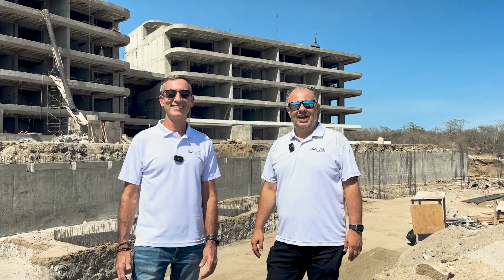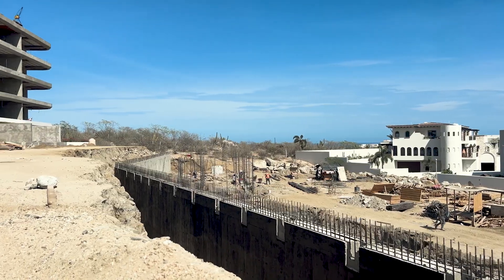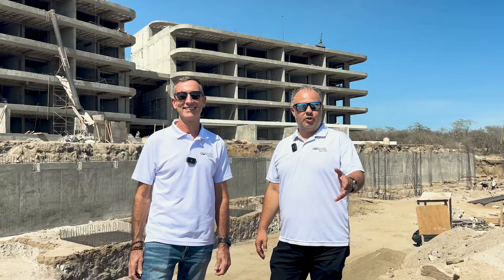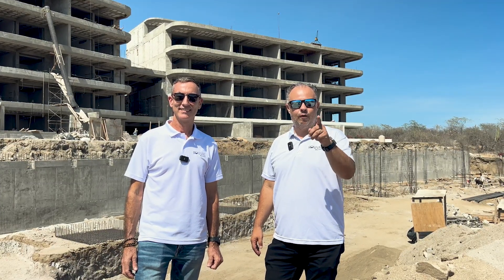Hi, this is Scott Purcell, and I'm Sergio Benitez. We're here today to share with you some exciting new updates on Oceana. We want you to come with us and we want to show you everything that we have in store for you.